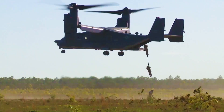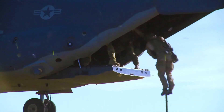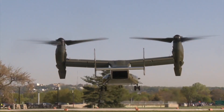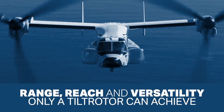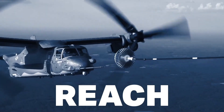Once airborne, it can tilt its rotors forward for fast, airplane-like travel. This design enables it to operate from various types of terrain, from aircraft carriers and warships to unprepared fields. The V-22 Osprey boasts a significant range and speed, allowing it to transport troops, equipment, and high-ranking officials over long distances without needing frequent refueling.